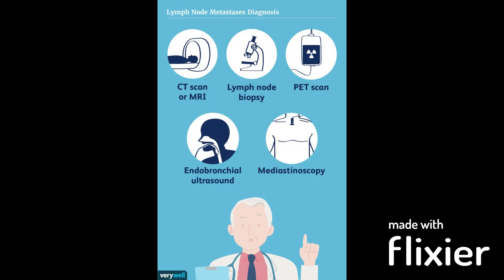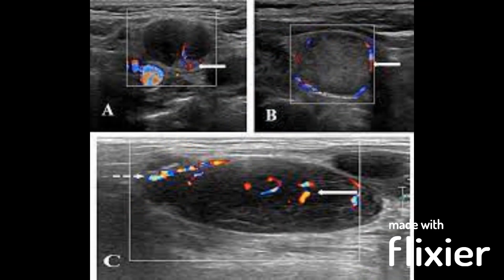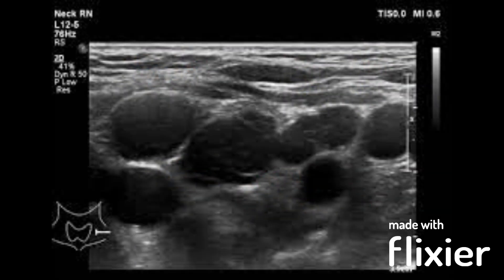There are several imaging modalities that can be used to diagnose swollen lymph nodes. Ultrasound is a non-invasive imaging technique that uses high-frequency sound waves to create images of the lymph nodes and surrounding tissues. It can be used to determine the size and location of the lymph nodes and to identify any abnormalities such as cysts or tumours.